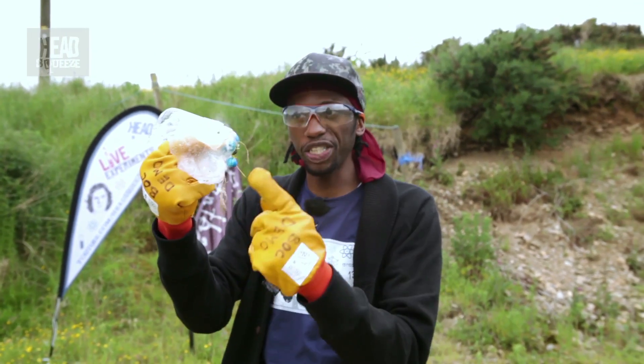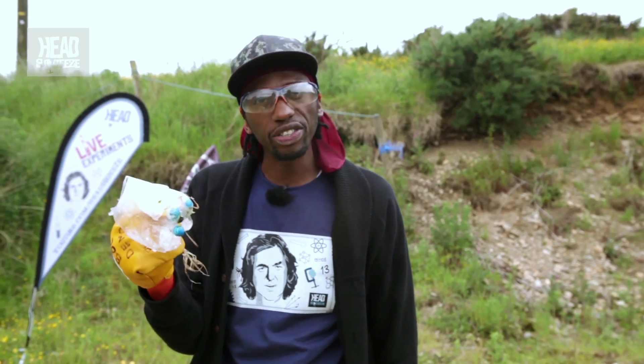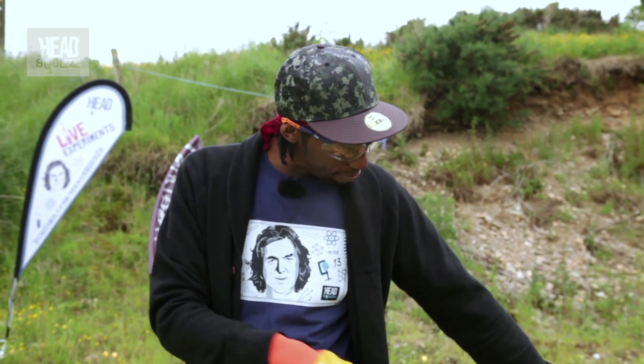The awesome power of pressure — it's pretty immense. As you can see, it didn't just blow up the bottle, it blew up the whole bin.